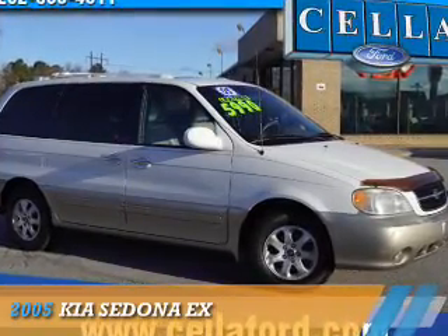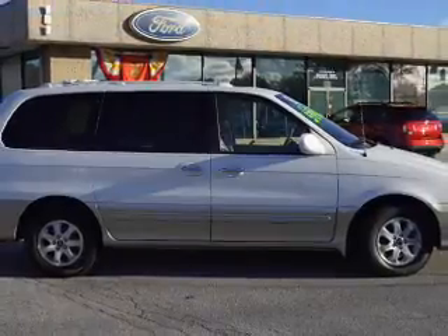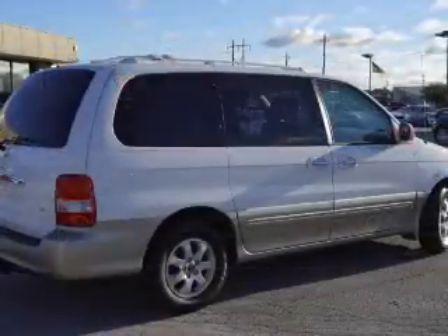Presenting the 2005 Kia Sedona. It's powered by front wheel drive, a 3.5 liter, 6 cylinder engine, and a 5 speed automatic transmission.